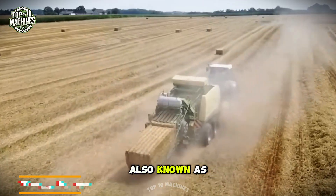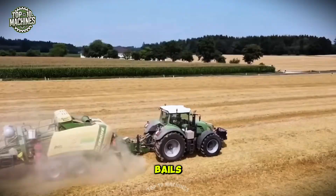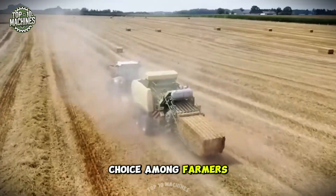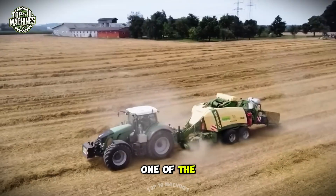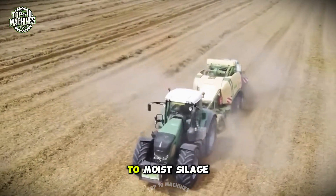Roll press pickers, also known as balers, are agricultural machines used to compress hay, straw, or other materials into compact bales. The Comprima series of balers, manufactured by Krone, is a popular choice among farmers due to its reliability and efficiency. One of the key advantages of the Comprima baler is its versatility, capable of handling a variety of crops from dry hay to moist silage.